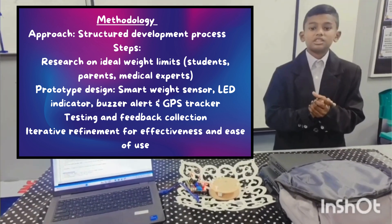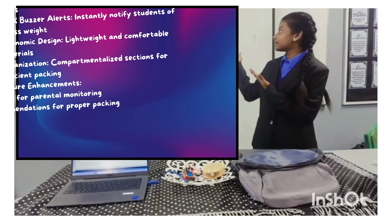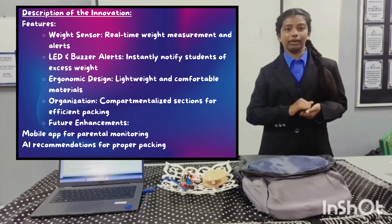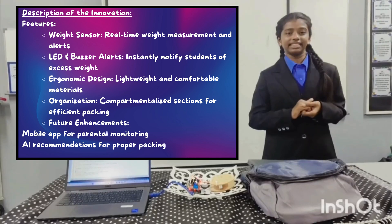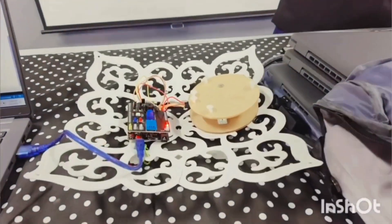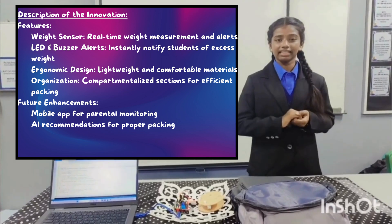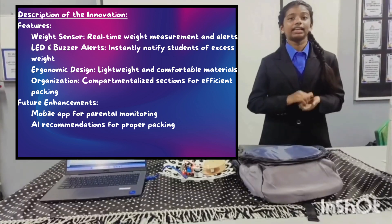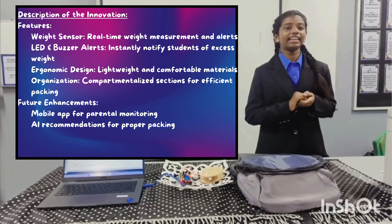Throughout this process, we ensured that the innovation is effective and easy to use. Tech.InnoBank incorporates several unique features. The built-in weight sensor accurately measures the bag weight and provides real-time alerts when the limit is exceeded. The LED and buzzer systems notify students instantly, prompting them to adjust their load. The bag is also designed with ergonomic, lightweight materials to ensure comfort and durability. Additionally, compartmentalized sections help students organize their items efficiently, avoiding unnecessary weight.